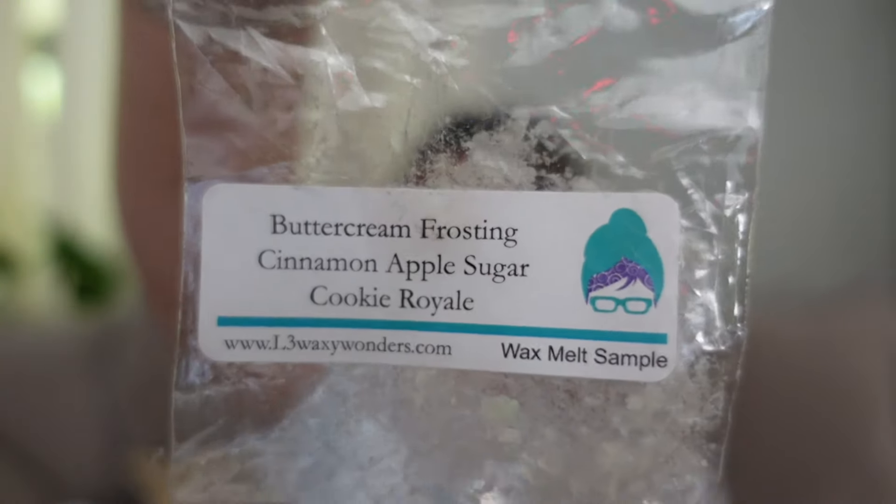This one was Buttercream Frosting, Cinnamon Apple, and Sugar Cookie Royale. This was a really rich, heavy sugar cookie — that doughy Sugar Cookie Royale — imagine that iced with buttercream frosting and then apple cinnamon kind of on top. That's exactly what it smelled like. It was very realistic. It's a little almost butterscotchy the way all the notes blended together, but personally I like that.